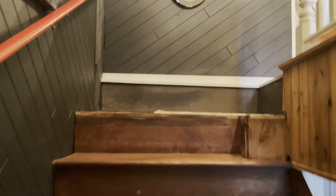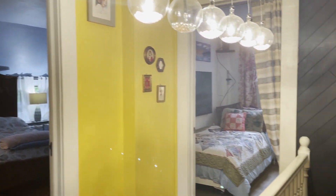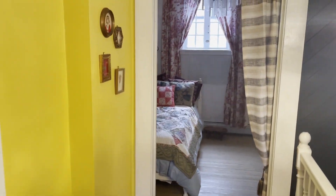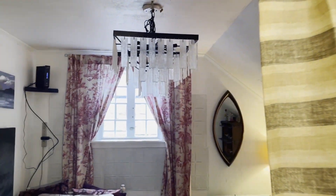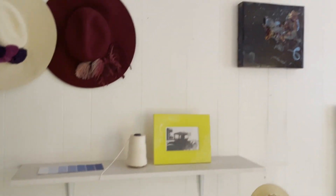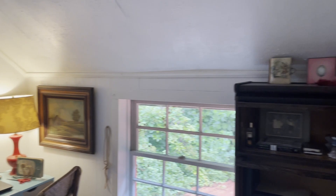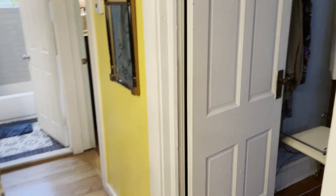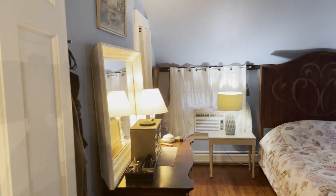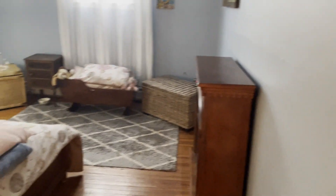Heading upstairs, I absolutely love the color choice of this bright yellow. The upstairs in this house was by far my favorite — it was so bright and open, it just felt like a different home upstairs. I'm not going to totally invade their space, but this is their bedroom and just check out the headboard there. I loved it, it was so pretty.